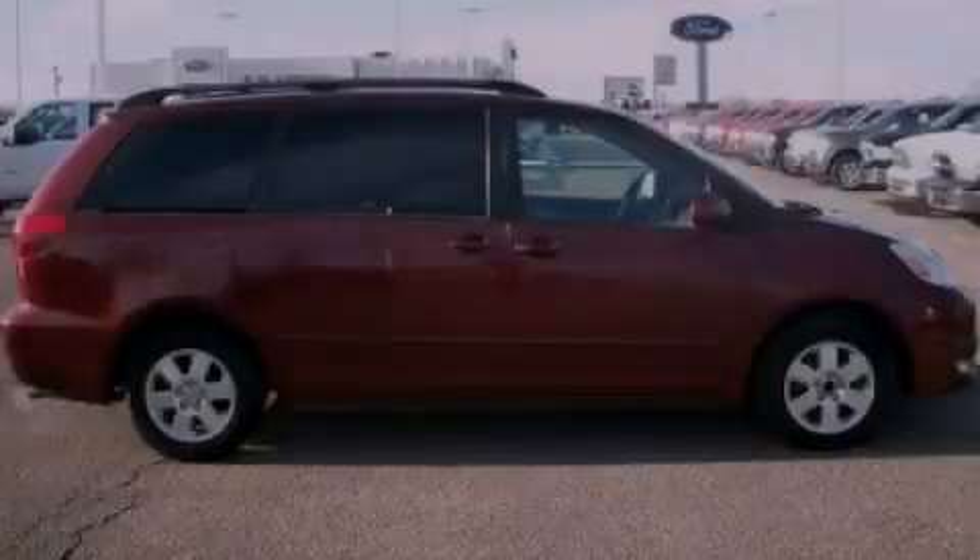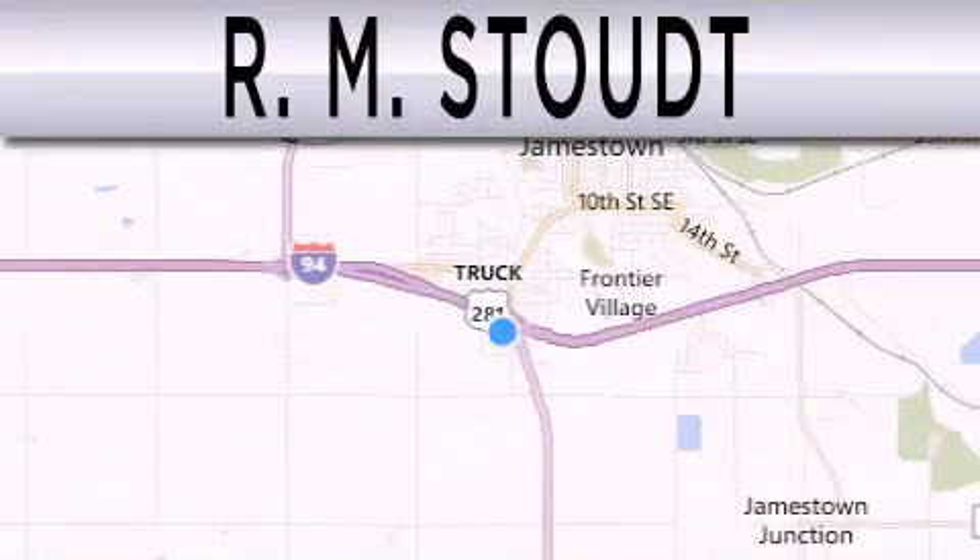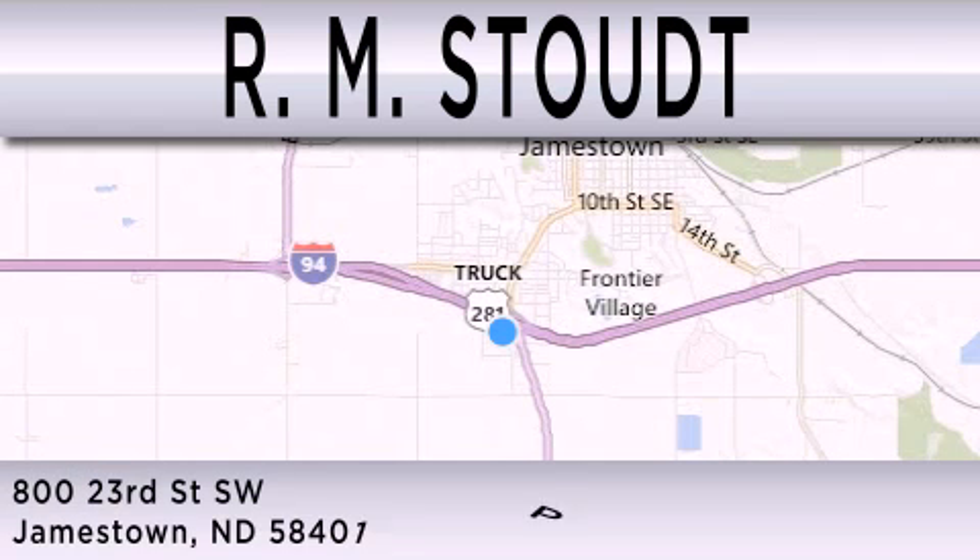Call or visit us right now and arrange your test drive today. RM Stout is dedicated to do everything possible to ensure that the experience you have selecting your vehicle is as pleasant as possible. We are located at 800 23rd Street Southwest in Jamestown.